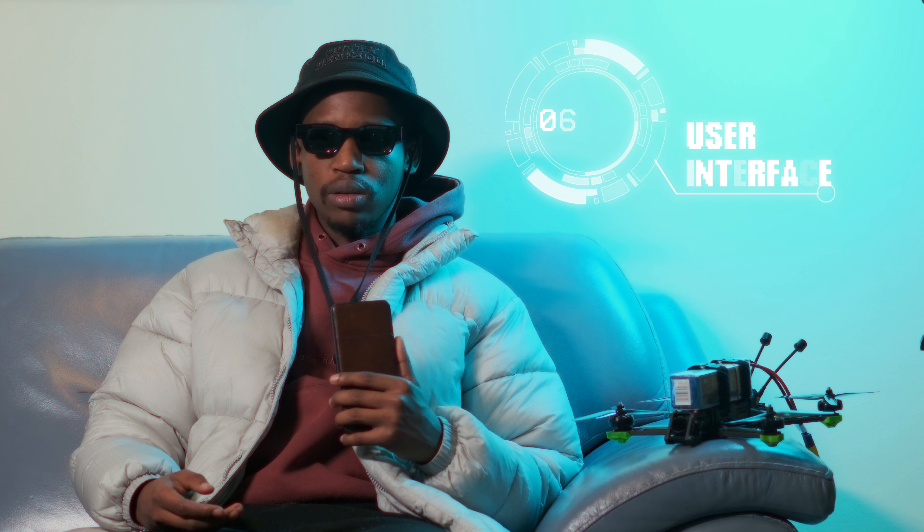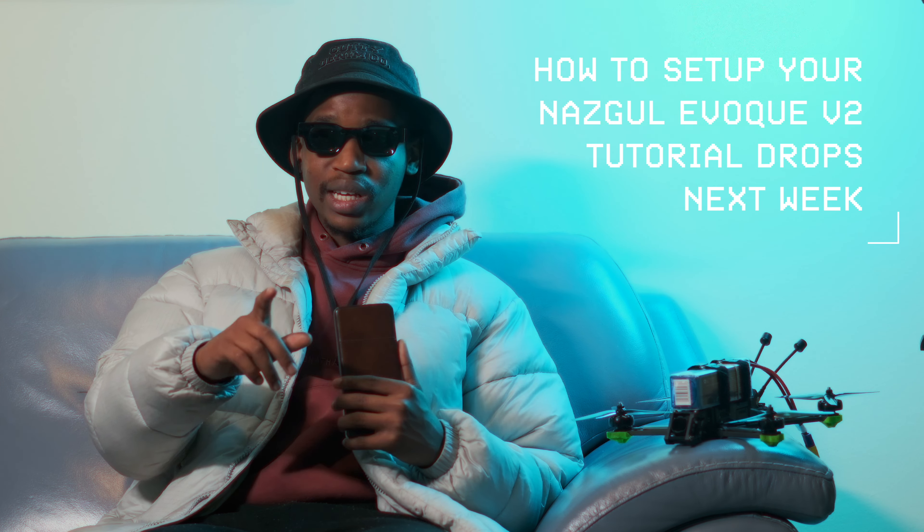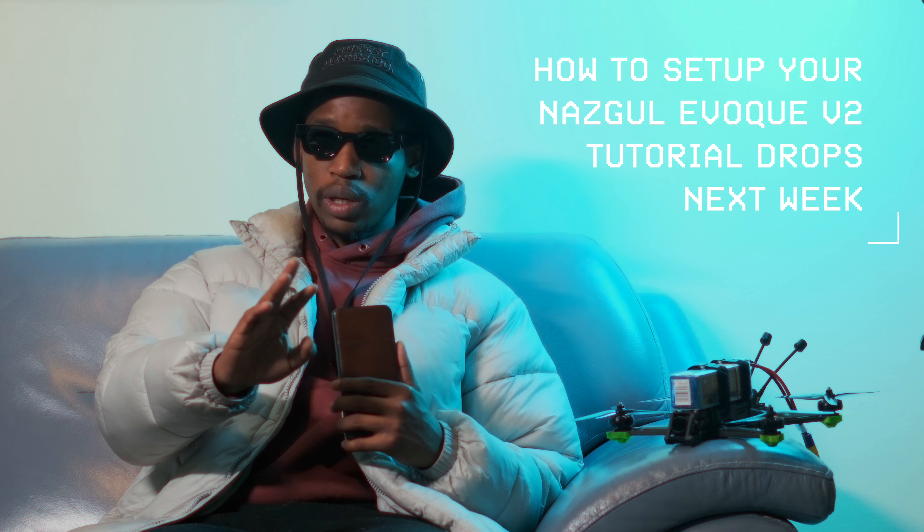It's your boy The Croft and I'm back with another fire episode. This time I'll be reviewing my latest drone, which is the Nazgul Evoke V2. This drone is actually produced by iFlight. I'm sure everybody knows about iFlight — if you've been flying drones long enough, iFlight is one of the best distributors of FPV drones in the world. I've had this baby for about a month now, so I'll be giving my beginner review of the Nazgul Evoke V2.